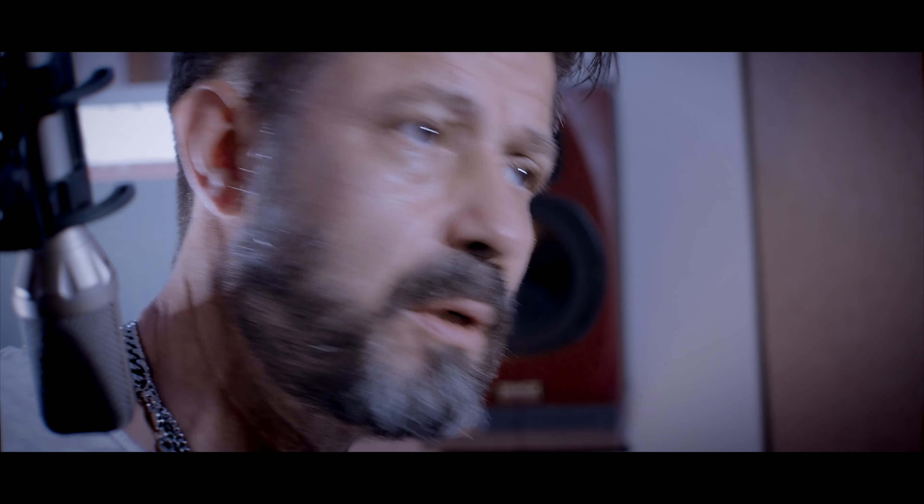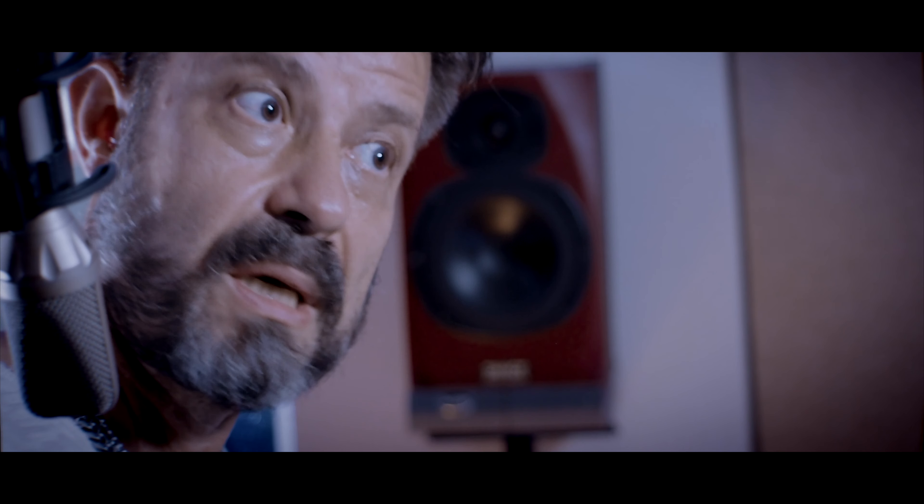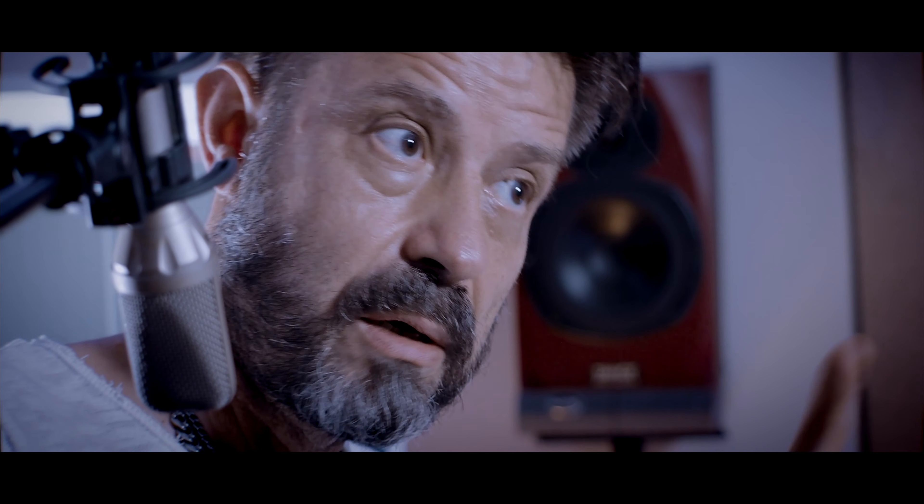If you're interested, Google Hofner guitars and check it out — it's absolutely worth it. See you again soon in Guitar Land when we're back in town. Bye!